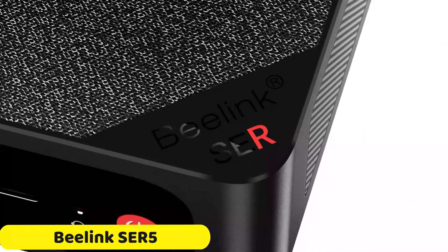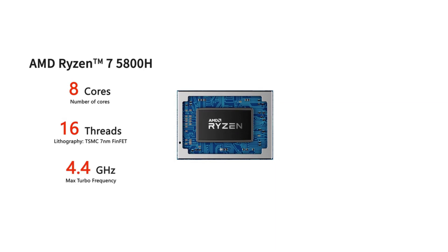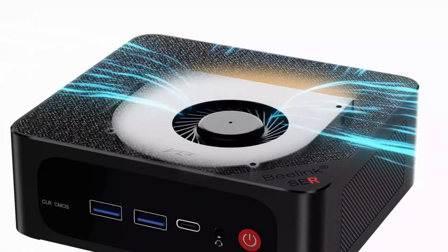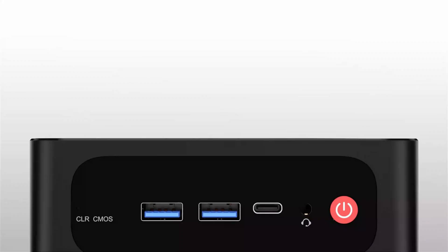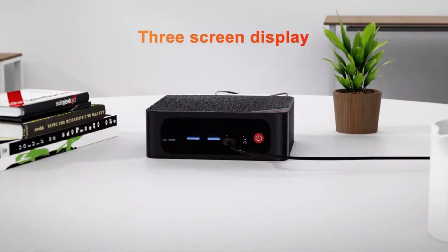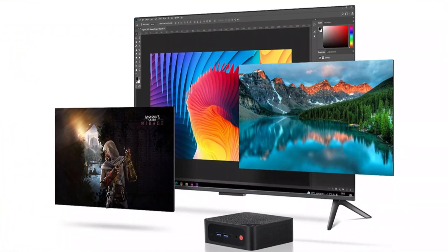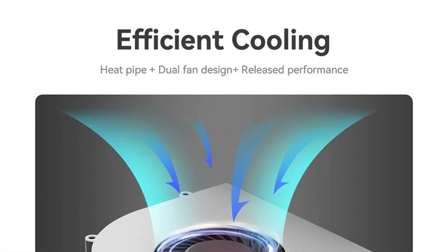Number 1: B-Link SE R5 Mini PC. The B-Link SE R5 Mini PC is a compact and efficient computing solution that offers powerful AMD Ryzen 5 processors, ensuring smooth multitasking and efficient multimedia tasks. Its compact design makes it suitable for various environments, including home offices and entertainment setups. The SE R5 has 16GB of memory and a 500GB hard drive, allowing for seamless multitasking and handling of demanding applications. It also features an integrated graphics card, making it suitable for multimedia tasks like watching high-definition videos and light gaming. The SE R5 is CE-certified, ensuring compliance with European safety and environmental standards. Made in mainland China, B-Link is a reputable brand known for producing quality products, and the user-friendly interface and compact design make it an excellent choice for those who value simplicity, efficiency, and performance in a small form factor.